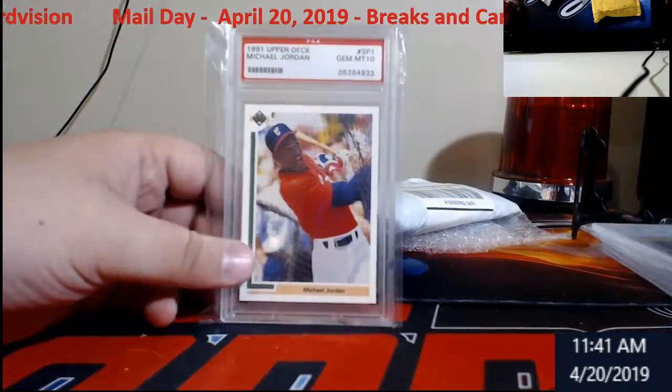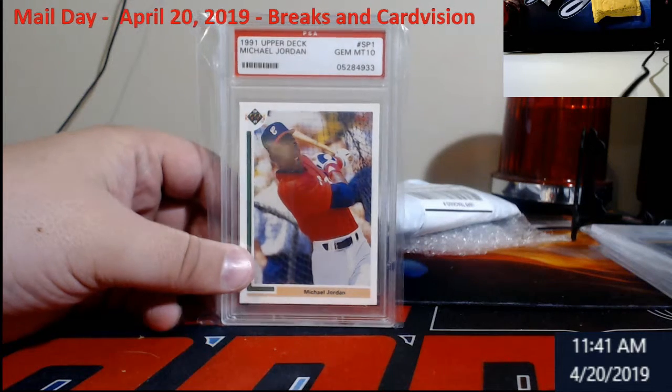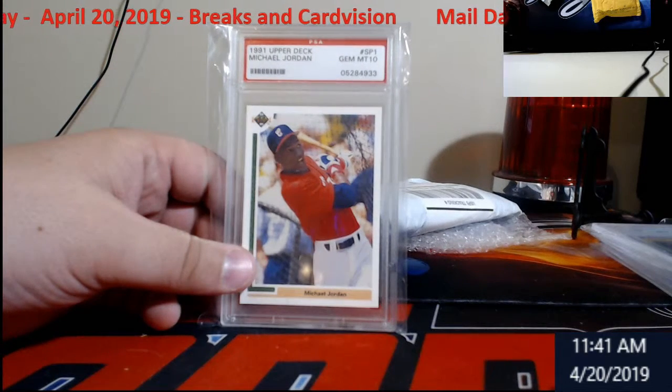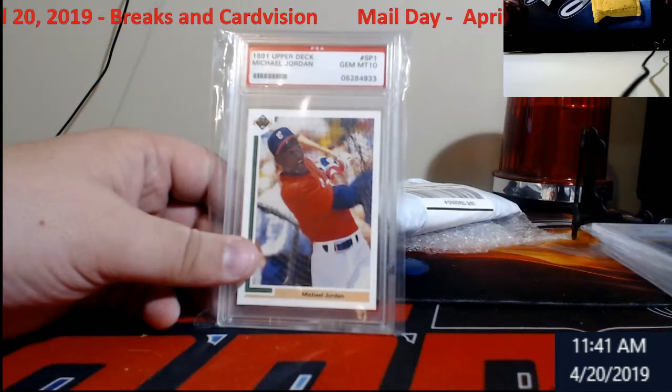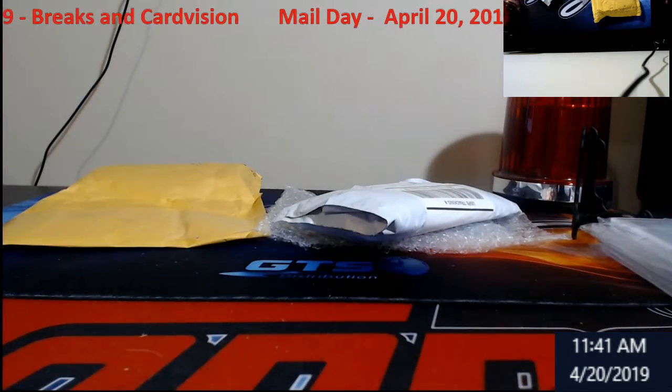I like this second one. This is an older label, 1991 Michael Jordan, Gem Mint 10. You can tell it's an older label because there's no holographic logo on it and the print's different. But very nice card — another Jordan add to the PC. Definitely like.